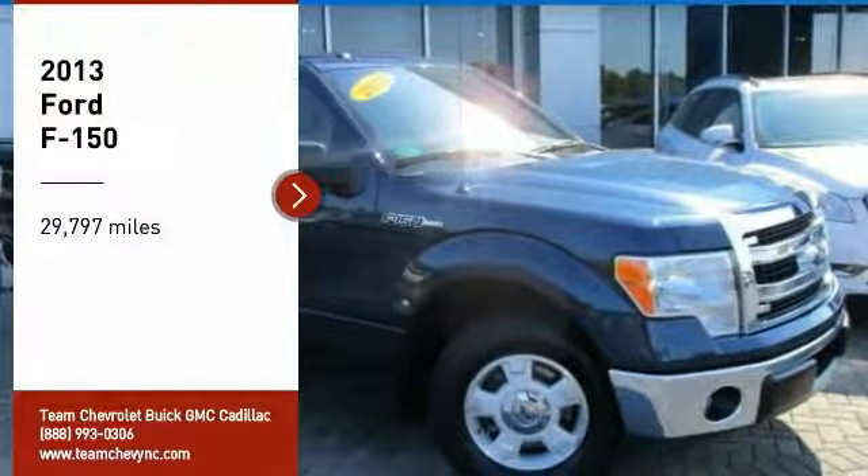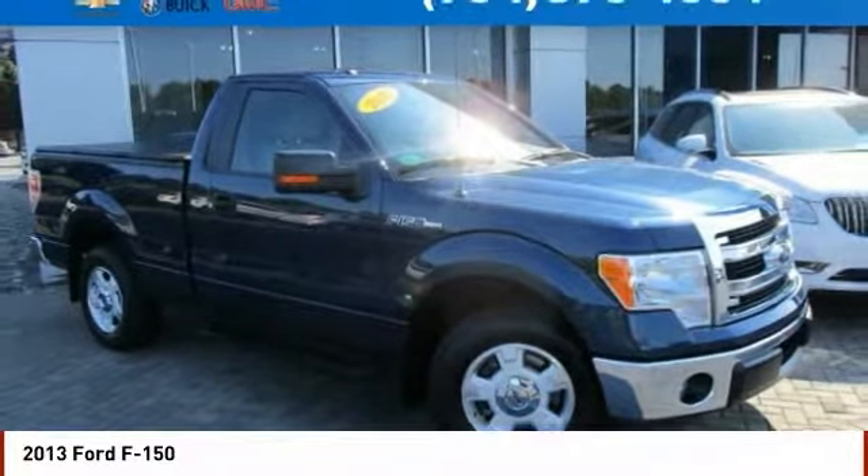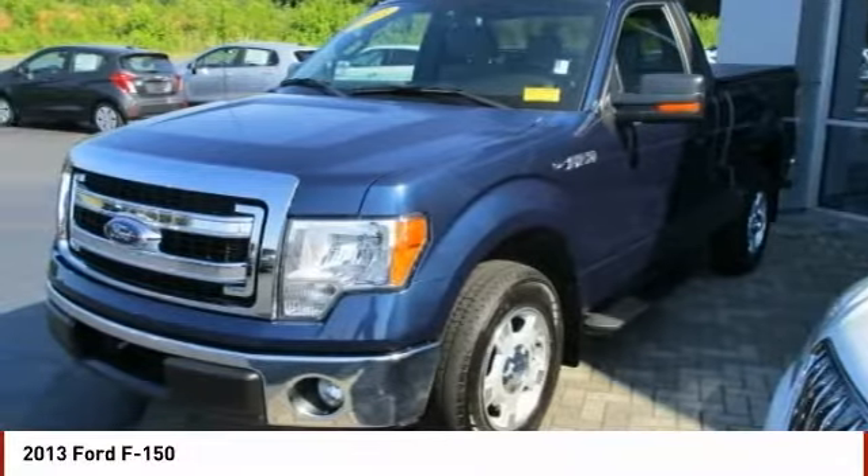Looking for the right vehicle? Check out the 2013 F-150. A Ford F-150 knows how to handle any situation. It's built to follow orders, no whining.